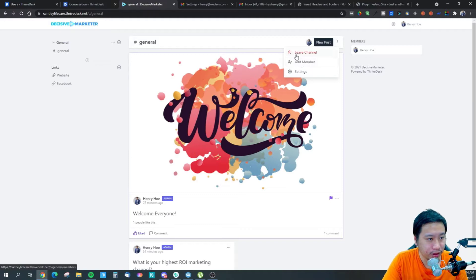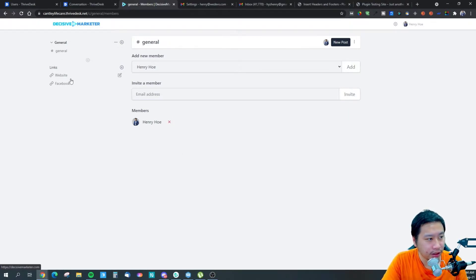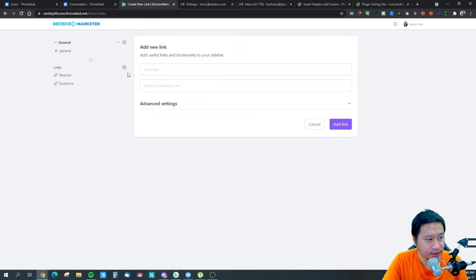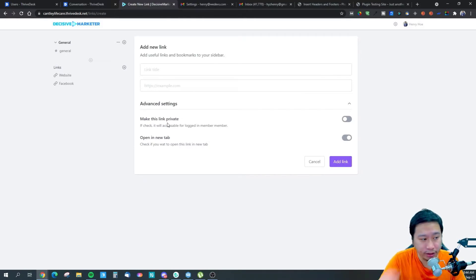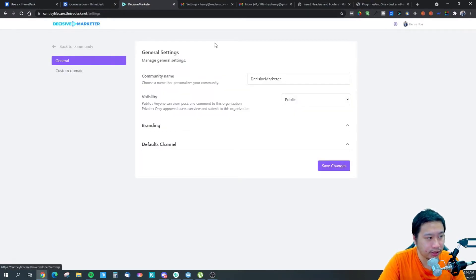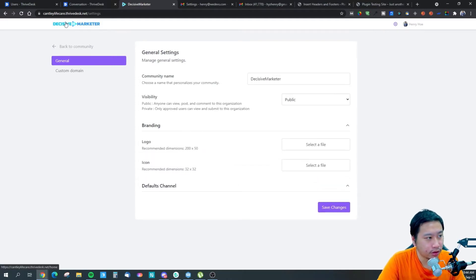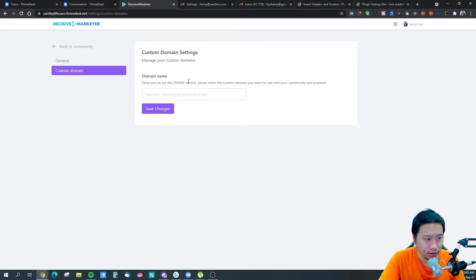You can add members by sending them an invite via email address. You can put in links by clicking plus, adding a title and URL, and choosing whether to make the link private or open in a new tab. In the community settings you can change the community name, visibility, branding — which includes your logo and favicon — default channels, and you also get a CNAME for your community.